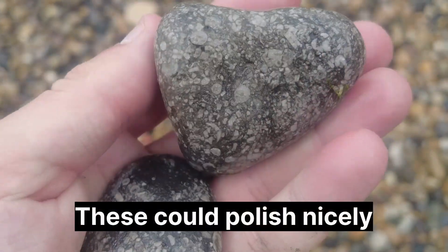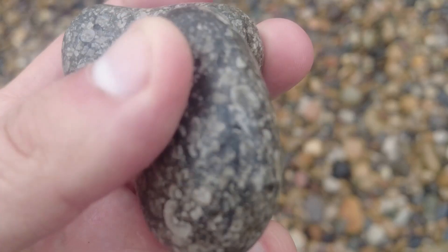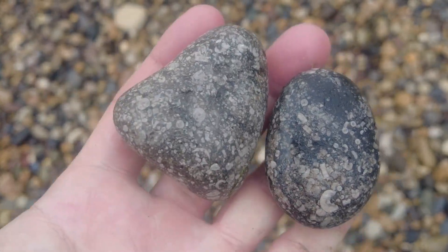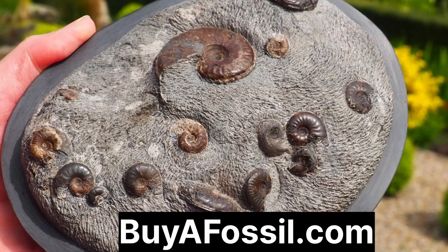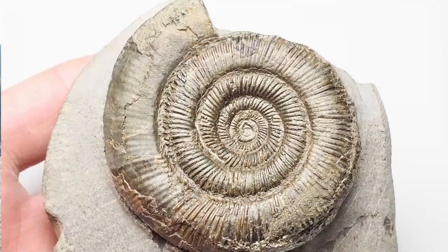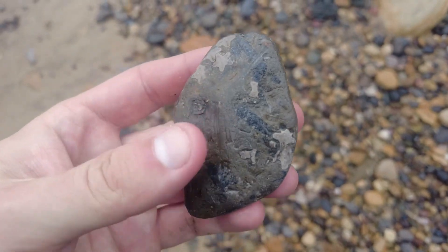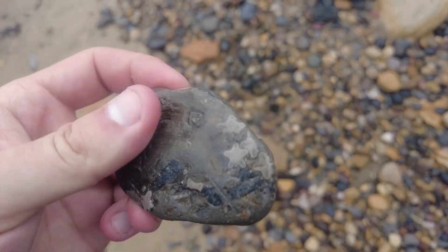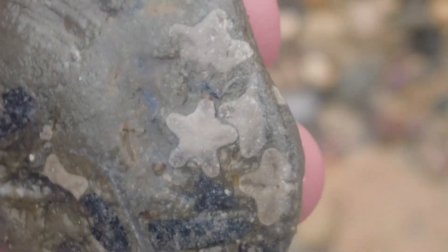Two more lovely little bits of crinoid here - nice rounded pebbles. If you'd like to purchase your very own fossil from the Yorkshire coast, please check out my website buyafossil.com. There's a very large variety of all different fossils found on the beaches around Yorkshire and I'll ship your orders to most countries. So this is a lovely little find - I think it might be soft rock, maybe even shale, but it's got lovely little crinoid stems there. They almost look like little stars.